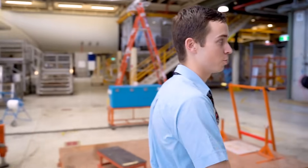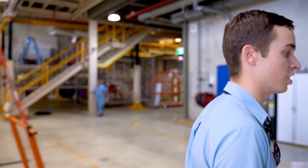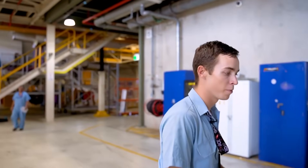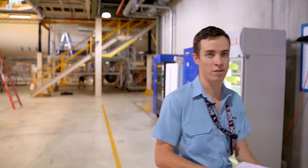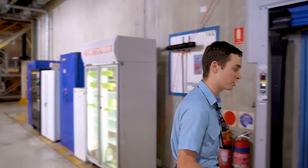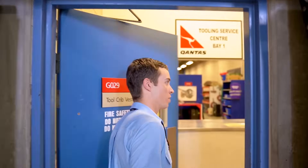Follow me through to the tool crew. What aspect of engineering do you specialize in? I specialize in mechanical, which covers all the mechanical components and systems on the aircraft. There's also a variety of different trades, which include avionics, structures, and quite a few others such as painting, composites, and so forth.